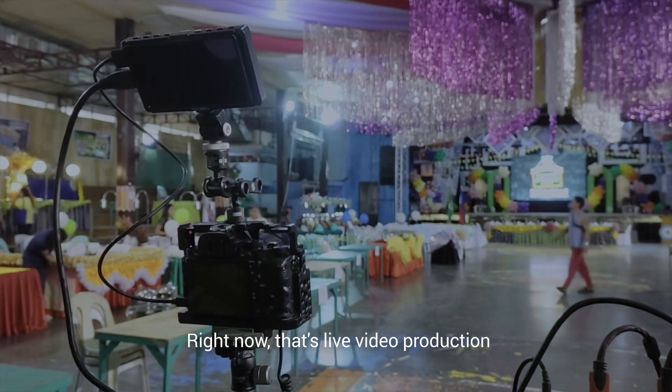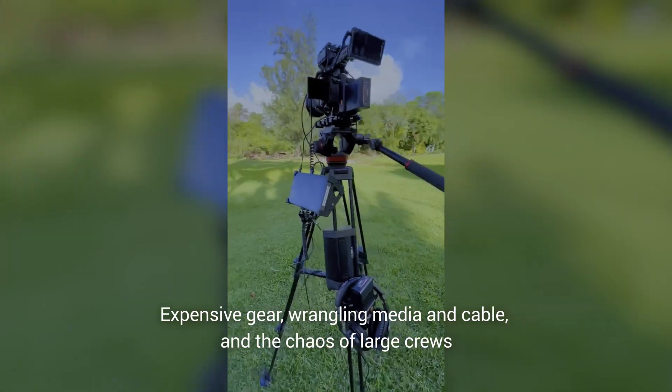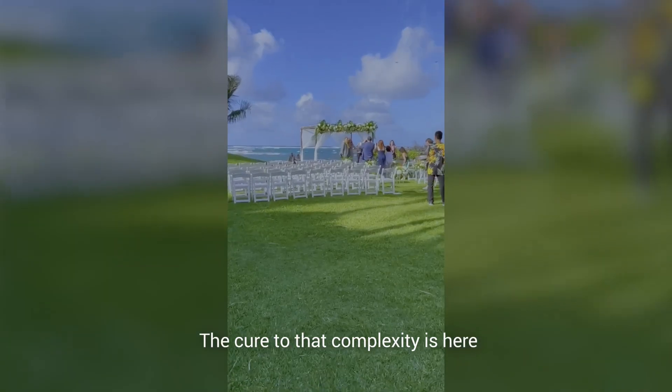Right now, that's live video production — expensive gear, wrangling media and cable, and the chaos of large crews. The cure to that complexity is here.